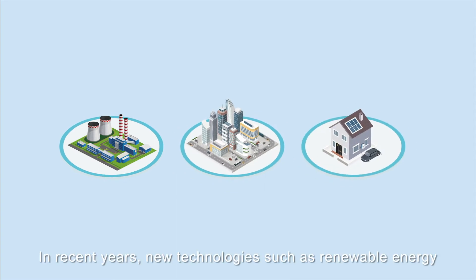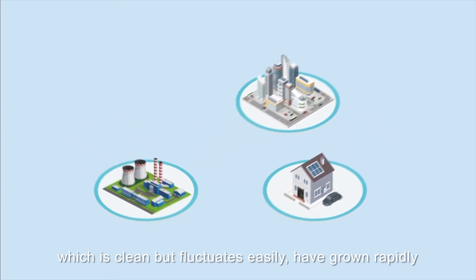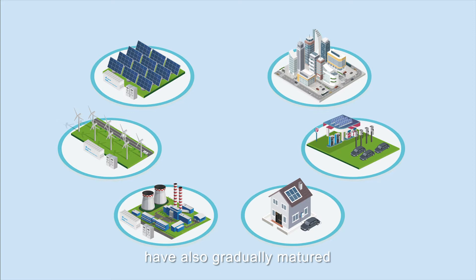In recent years, new technologies such as renewable energy, which is clean but fluctuates easily, have grown rapidly. Energy storage systems and electric vehicles have also gradually matured.